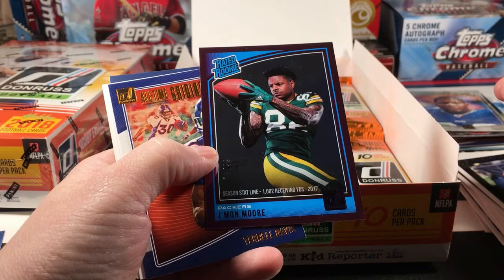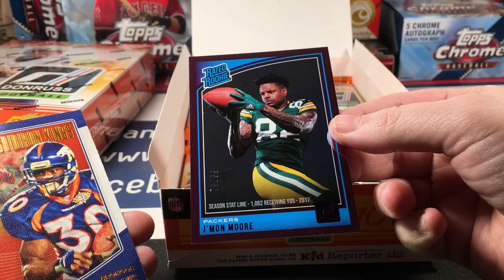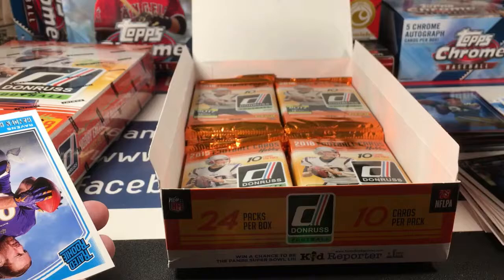No, it's a season stat line for the Packers, numbered to 299 — those are kind of cool. None of these cards will be worth a ton of money, but this is one of the better rookies. And then an All-Time Gridiron Kings of Terrell Davis, Hayden Hurst, and Vita Vea.